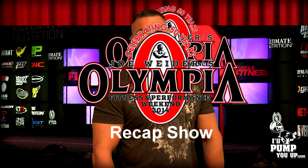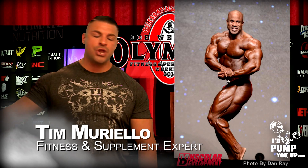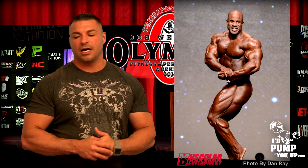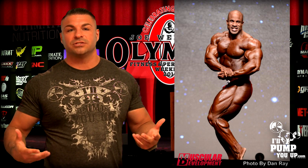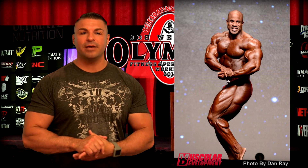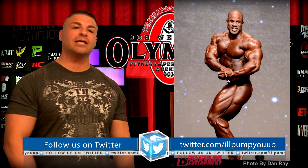Alright, eighth place — another fan favorite, Victor Martinez. I will start off this segment by saying there's no way this man should have placed higher than Steve Kuklo. Victor's older, he's been in the game for a while, maybe he's earned a lot of respect with the judges. He remains a constant threat, literally in the top 10 of the Mr. Olympia. His great shape carries him — he's got very round muscle bellies and comes in very full, though he's not a very vascular athlete.